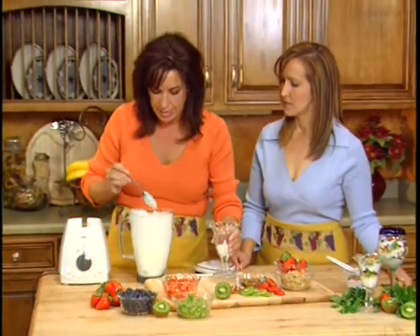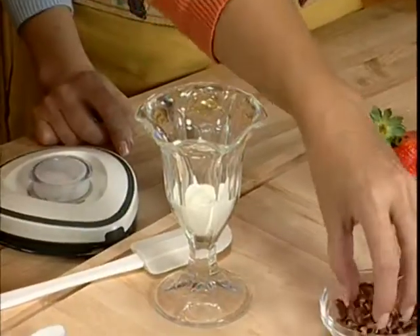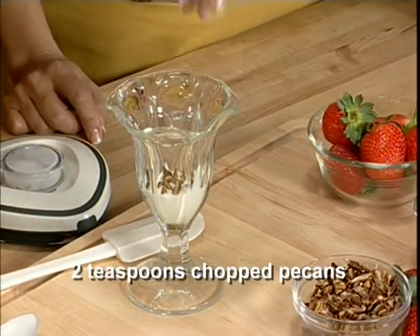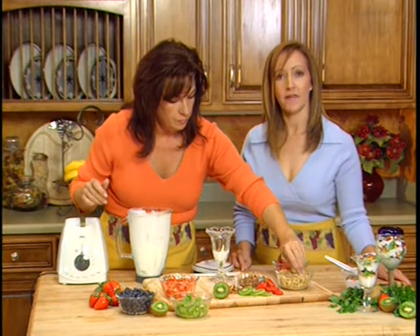You can freeze it and then you have frozen yogurt — with protein! Next we're going to add some pecans. The reason we added them is they have more protein, add a little fiber, and they have heart-healthy fats in them.